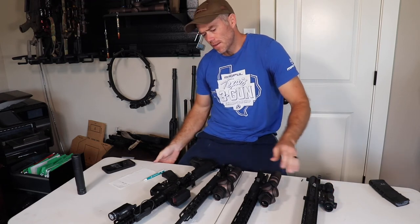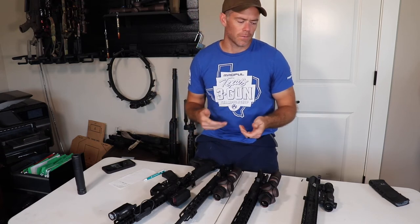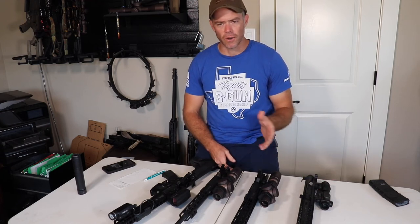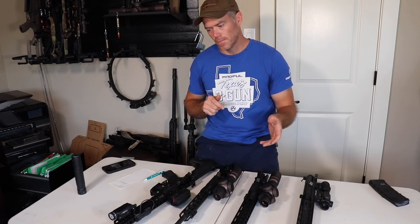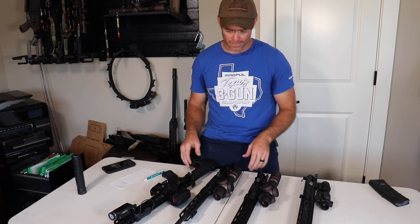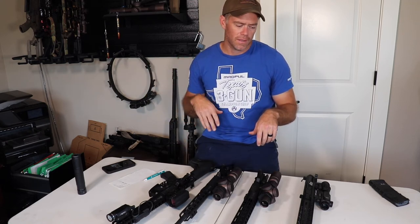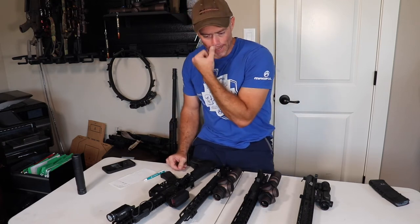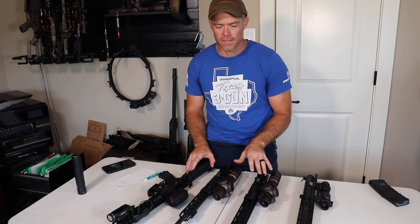I borrowed a 16-inch gun the first couple of times I competed because all my other guns had big muzzle brakes and variable power optics — back then you had to use a 1-power optic. The 16-inch gun was great; it was a little unwieldy and long, but it was fine. You could even use an 18 or 20-inch barrel and it'll be great — just be cognizant that when you sling it muzzle-down, it's going to reach from the back of your knee to your calf and could possibly burn you, and it gets a little unwieldy.